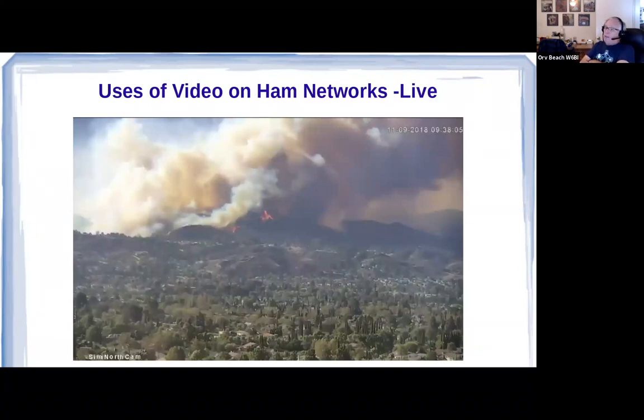In November of 2018, the Woolsey Fire broke out in Woolsey Canyon between LA County and Ventura County — again, Santa Ana wind conditions with howling winds. You're looking about southwest; it proceeded left to right across the screen. That's the very southwest corner of my town. The fire came down that hill, but the fire department was ready for it and fended it off before it did any damage.